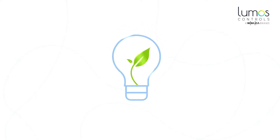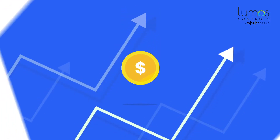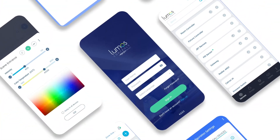Lighting controls is not just about energy savings. It is about doing more with lighting and greater returns on every dollar you spend. How to do that without breaking your head? Introducing Lumos Controls Lighting App, which revolutionizes and redefines enterprise lighting experiences.